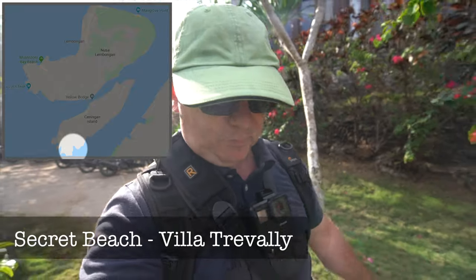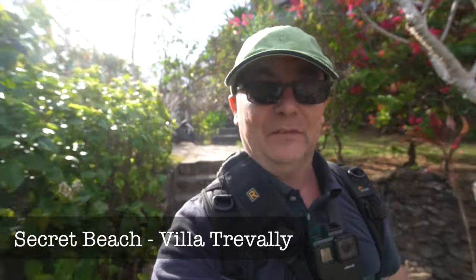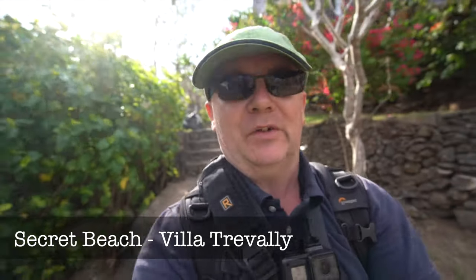Carrying on in Nusa Ceningan, next is Secret Beach. I have to say this is the best-labelled Secret Beach I've ever been to — it's nice and easy to find for a secret beach. Now let's go and see what it's like.